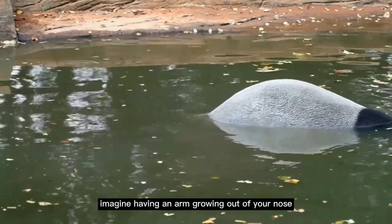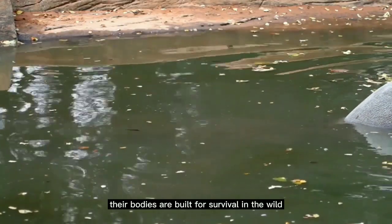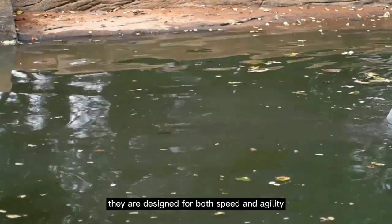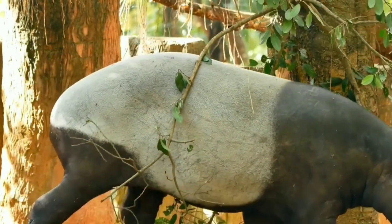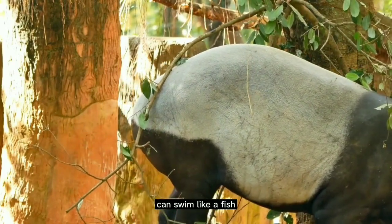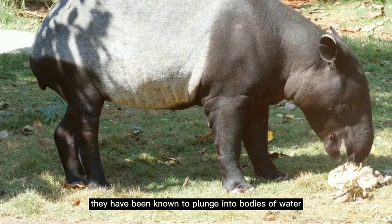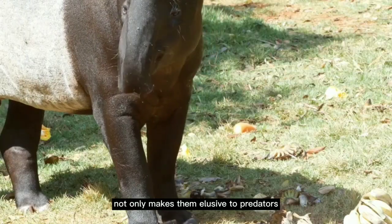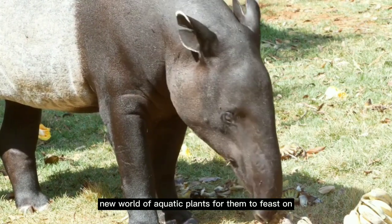Imagine having an arm growing out of your nose — how's that for a party trick? But the tapirs' uniqueness doesn't stop at their nose. Their bodies are built for survival in the wild — compact and robust, designed for both speed and agility, capable of quickly darting through the undergrowth to escape predators. Tapirs are indeed strong swimmers. They have been known to plunge into bodies of water when threatened, using their snouts like a snorkel while submerged. This ability to swim not only makes them elusive to predators, but also opens up a whole new world of aquatic plants for them to feast on.